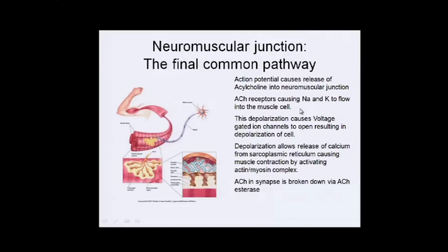These ions depolarize the cell and cause more voltage-gated ion channels to open, continuing the depolarization, which releases calcium and causes the muscle to contract by activating actin and myosin.